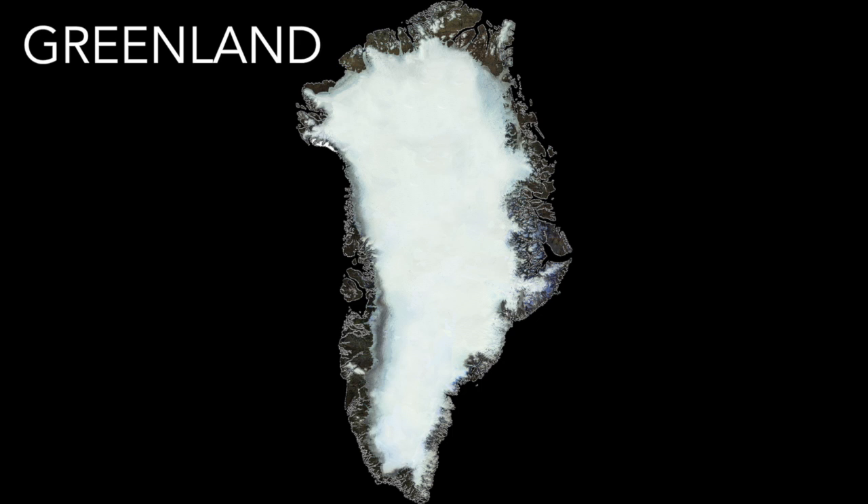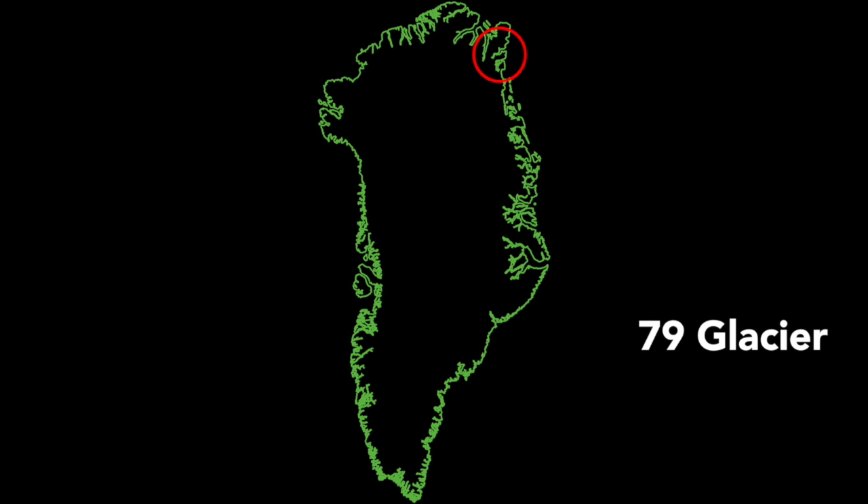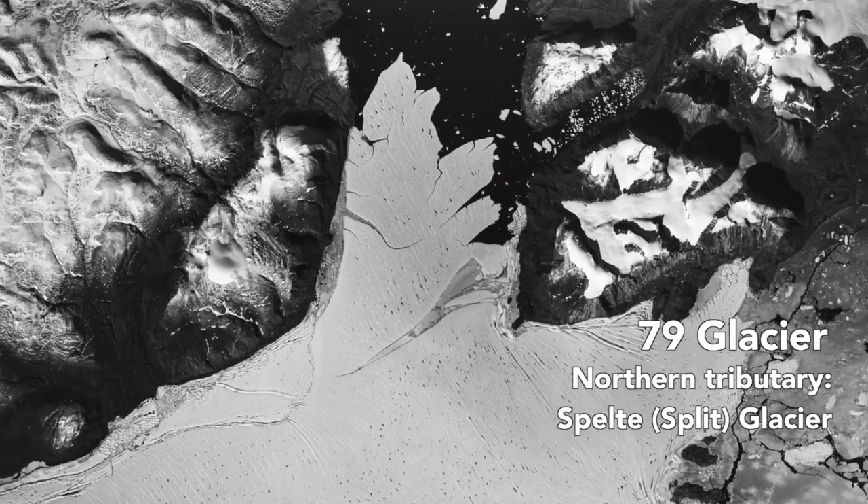Every year at the end of summer we survey the area changes at the front of the widest 45 glaciers in Greenland, and just yesterday we saw that the largest ice shelf in Greenland has a northern tributary where this crack has been propagating.